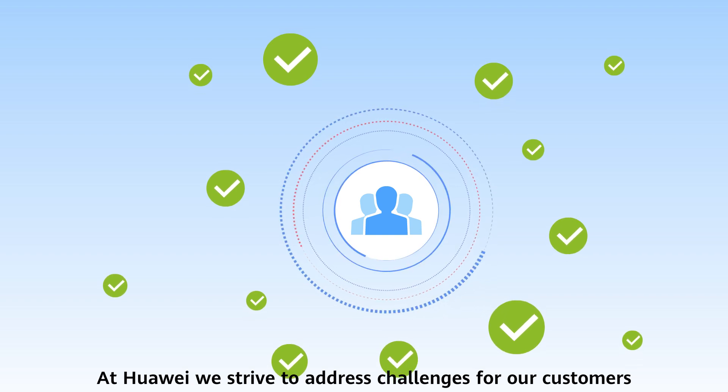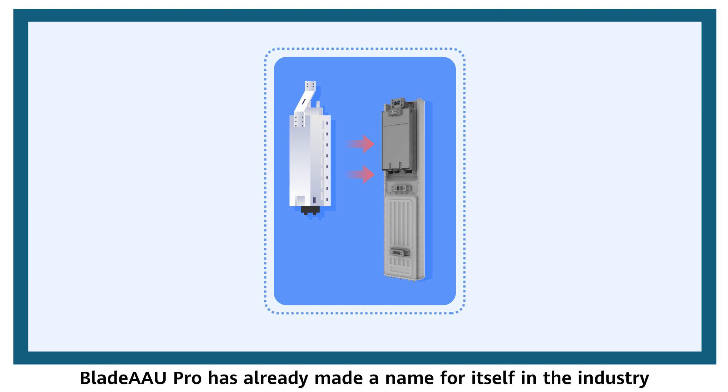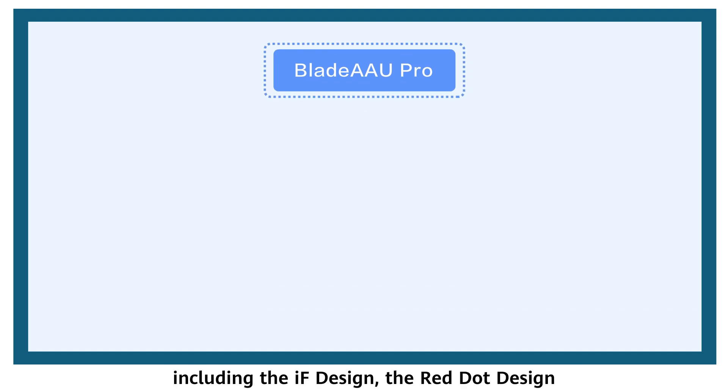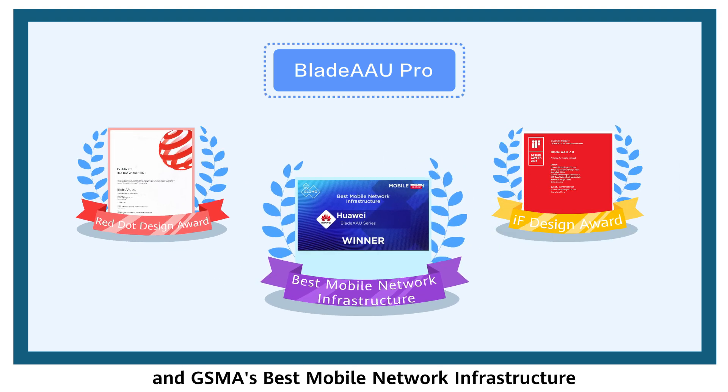At Huawei, we strive to address challenges for our customers. Blade AAU Pro has already made a name for itself in the industry, as it demonstrated winning the prestigious awards, including the IF design, the Red Dot design, and GSMA's best mobile network infrastructure.